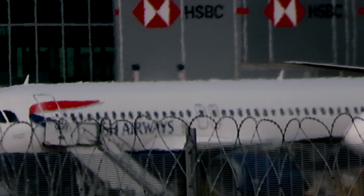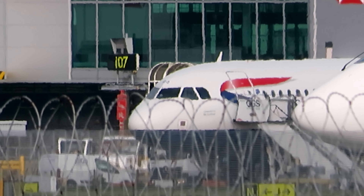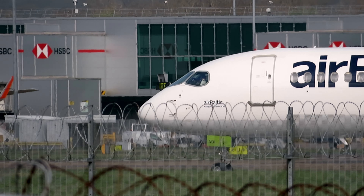Next up we have an inbound — Turkish Airlines inbound from Istanbul, A321 Neo.